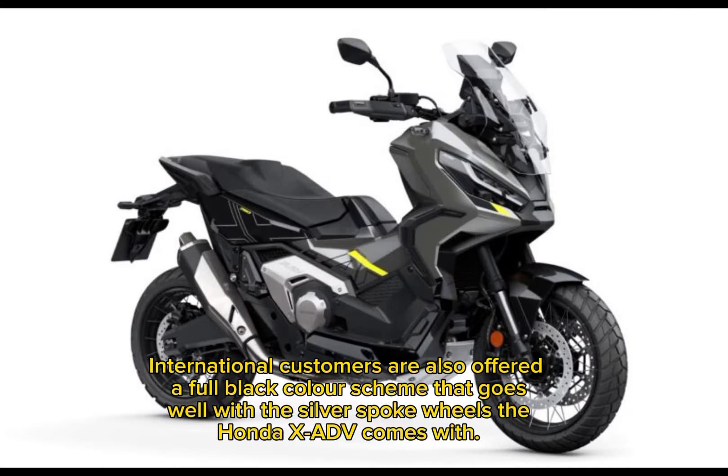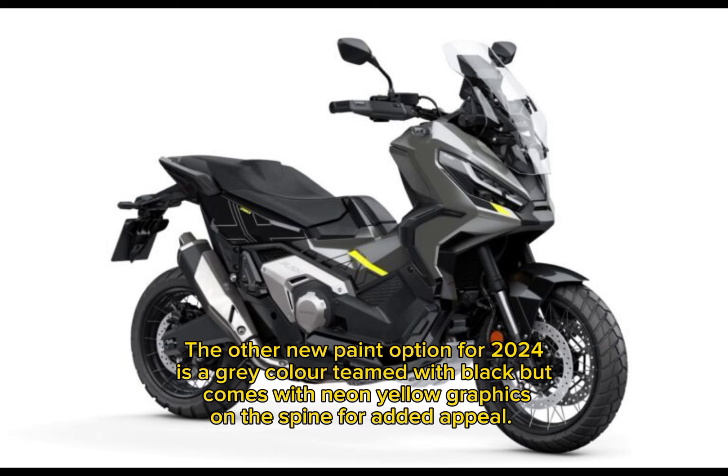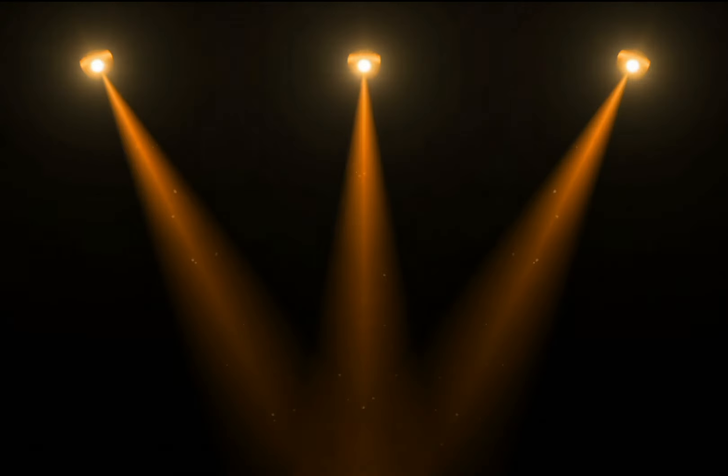International customers are also offered a full black color scheme that goes well with the silver spoke wheels. The other new paint option for 2024 is a gray color teamed with black, which comes with neon yellow graphics on the spine for added appeal.